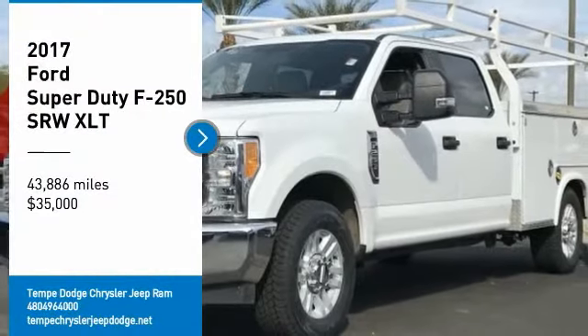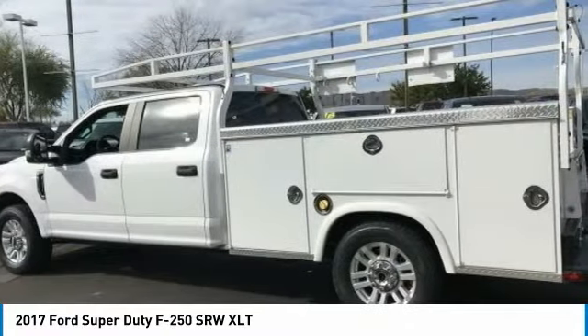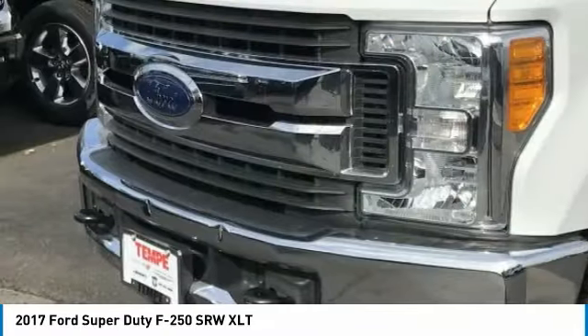Looking for the right vehicle? Check out the 2017 F250 Super Duty. Head-to-head fuel efficiency, head-to-head towing, head-to-head torque.